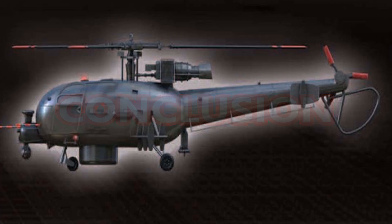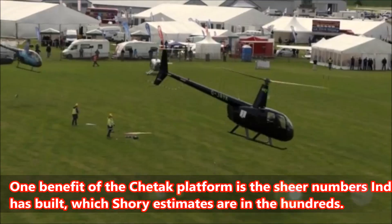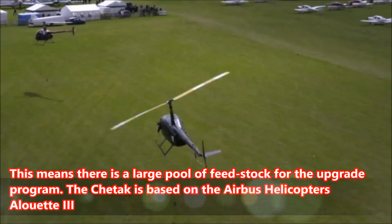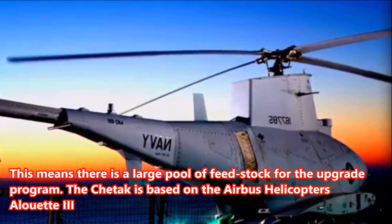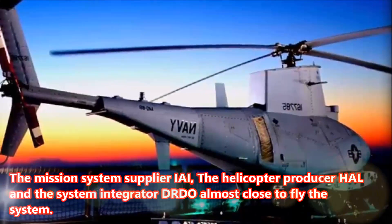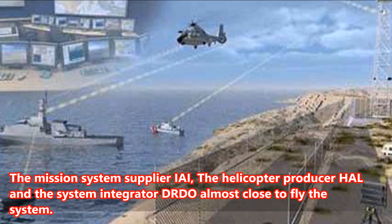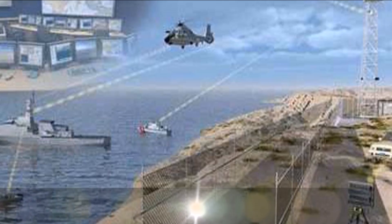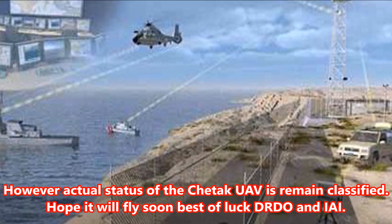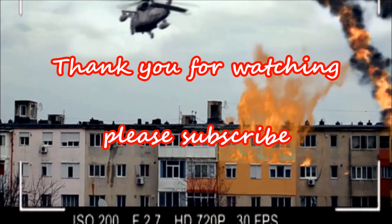Conclusion: One benefit of the Cheetak platform is the sheer number India has built, which Shori estimates are in the hundreds, meaning there is a large pool of feedstock for the upgrade program. The Cheetak is based on the Airbus Helicopters Alouette 3. The mission system supplier IAI, helicopter producer HAL, and system integrator DRDO are almost close to flying the system. However, the actual status of the Cheetak UAV remains classified. We hope it will fly soon — best of luck to DRDO and IAI.